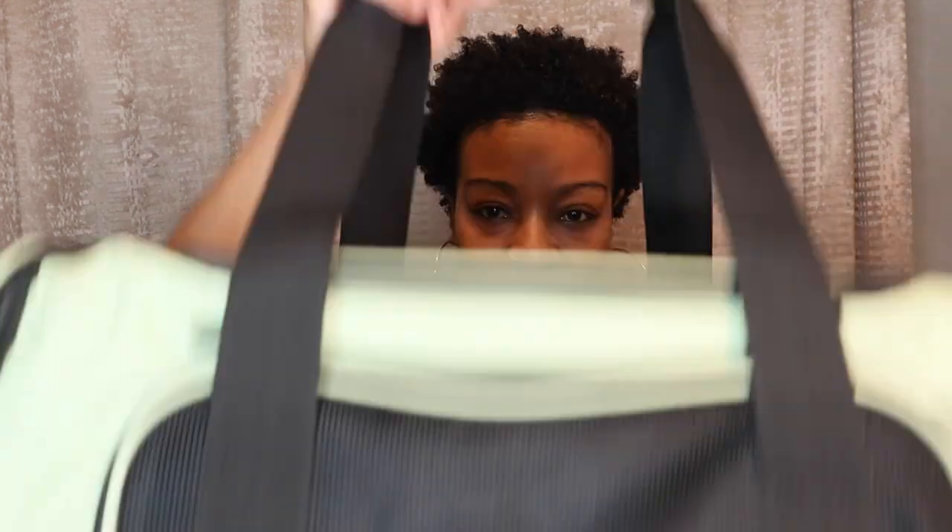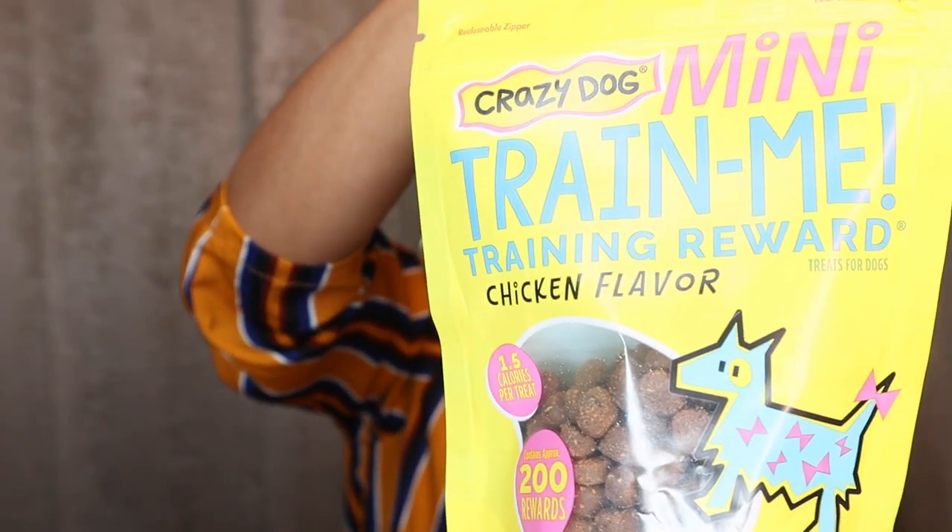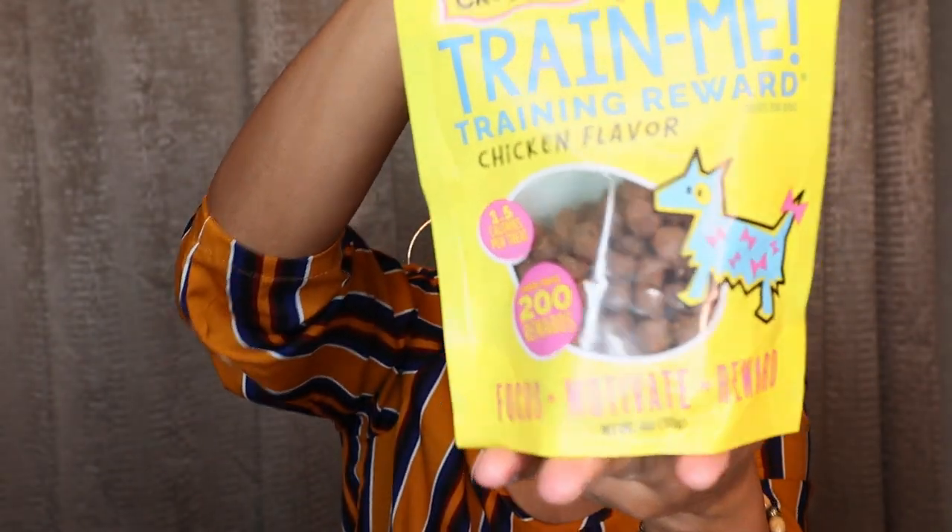Next I got some treats — this is the Crazy Dog Mini Train-Me chicken flavored treats. This is what I'm going to use when I'm actually training him. I can't wait — I'm definitely going to start training him as soon as he comes home, after he gets comfortable being here.